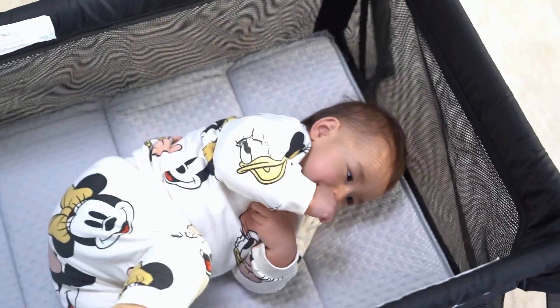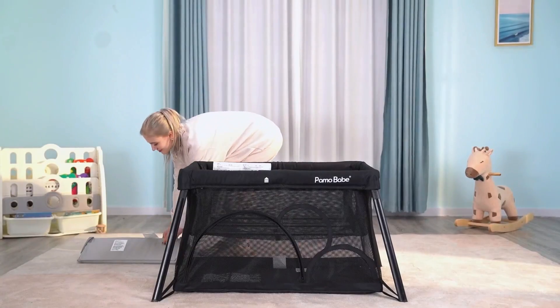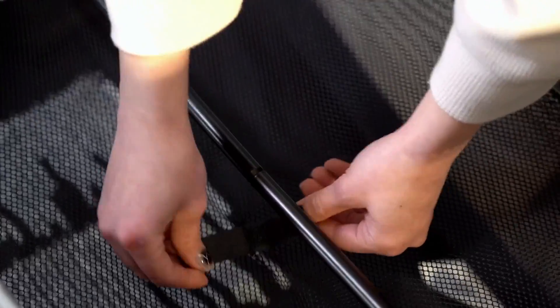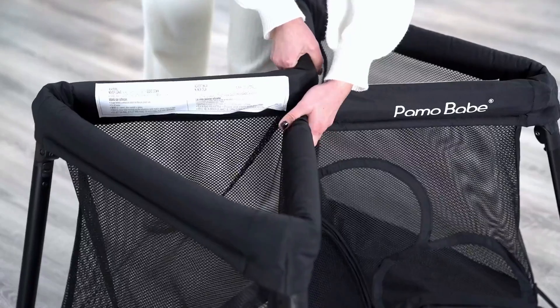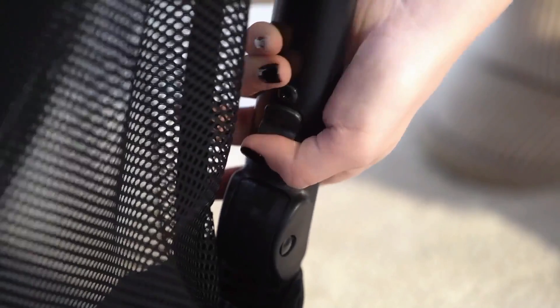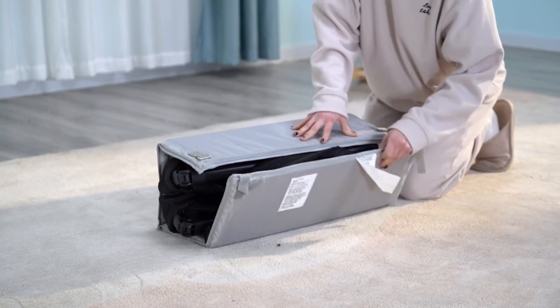You can relax knowing your baby is safe while they play. Plus, it's lightweight and easy to assemble, making it a breeze to bring along on car trips, train rides, or even flights. One of the standout features is the side zipper door, made from soft and breathable mesh fabric. This not only lets you keep an eye on your baby, but also allows for easy access — you can gently place your baby inside, or let them crawl in and out on their own.